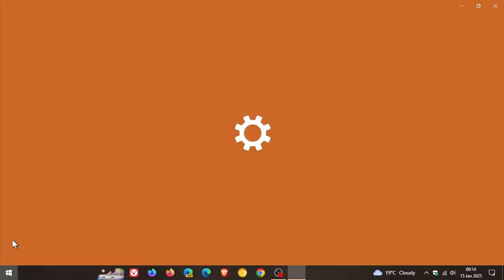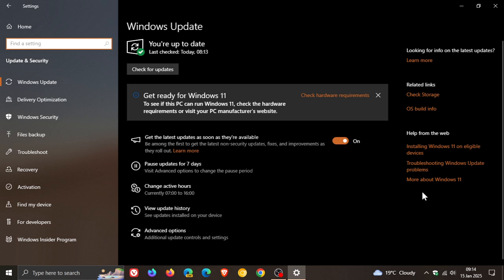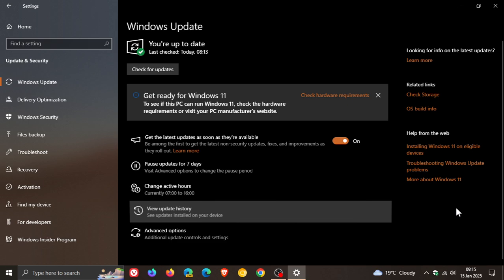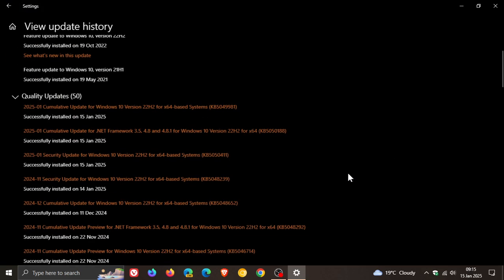The Patch Tuesday updates, also referred to as B-release updates, roll out on the second Tuesday of every month. They are compulsory, mandatory, automatic updates which will be downloaded and installed automatically onto your device. Our first Patch Tuesday update for Windows 10 for this year — if we just head over to our View Update History — is KB5049981, and that's rolling out for Windows 10.